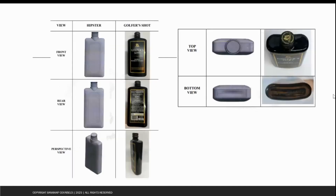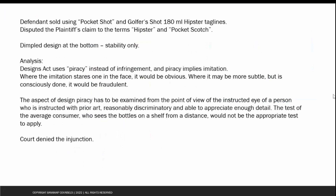Here there is a view of the registered design in gray, and the infringing product, which is the black and gold product of the defendant. The defendant sold its products as 'Golfer Shot 180 ml Hipster' and 'Pocket Shot.' The defendants disputed the plaintiff's claim to the terms 'hipster' and 'pocket scotch,' stating that the plaintiff did not have registrations for either of these two marks, and therefore could not claim trademark infringement.